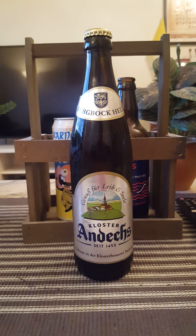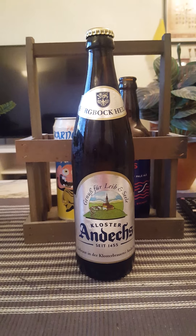Hey there all beer lovers! Very much welcome to another beer review!